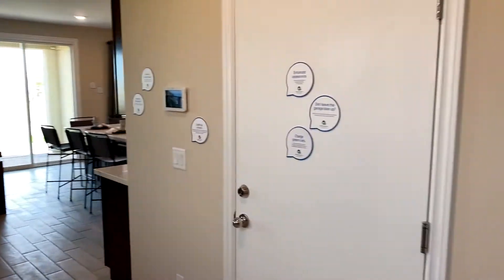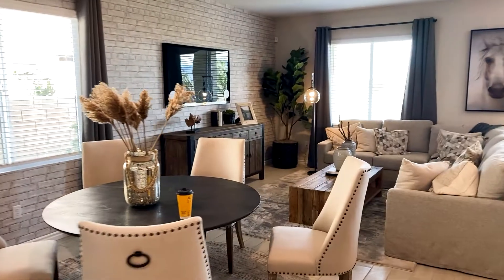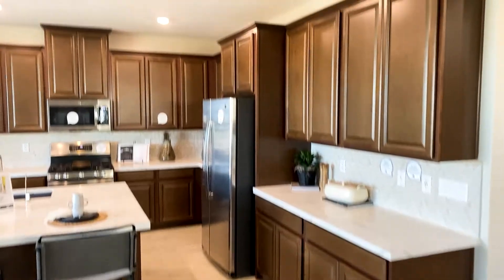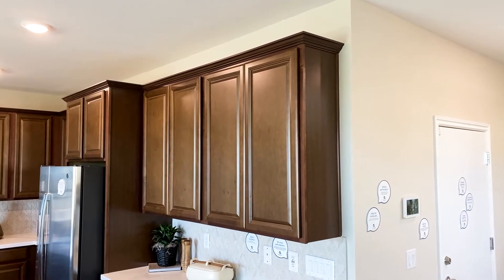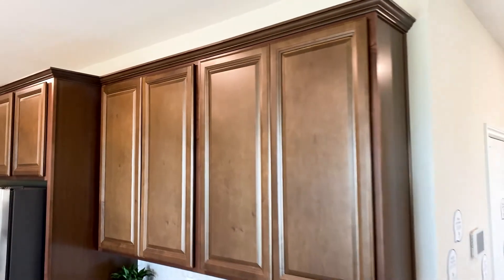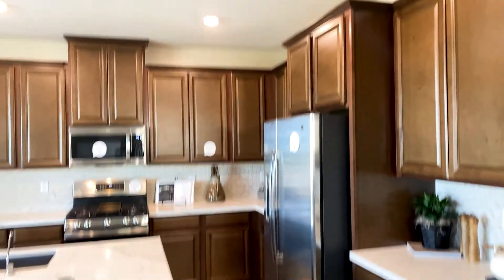Nice little spot here — probably good for a Christmas tree right about there. So here's the main living space. Take a look at this kitchen. I like the nice tall uppers. Those are always a bonus with the trim on top — definitely makes a more completed look. What do you guys think? Do you like an extra row of shelves or cabinets up there, or just plain? Or do you like the nice trim on top? I think I'd either like the trim or extra cabinets myself. Let me know in the comments below.